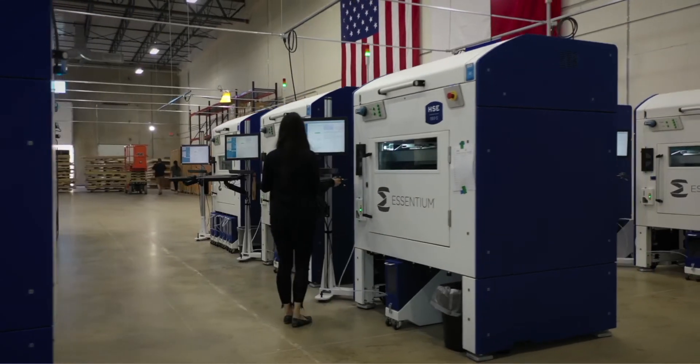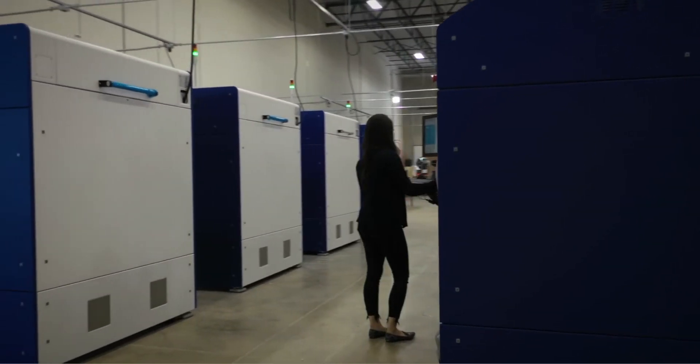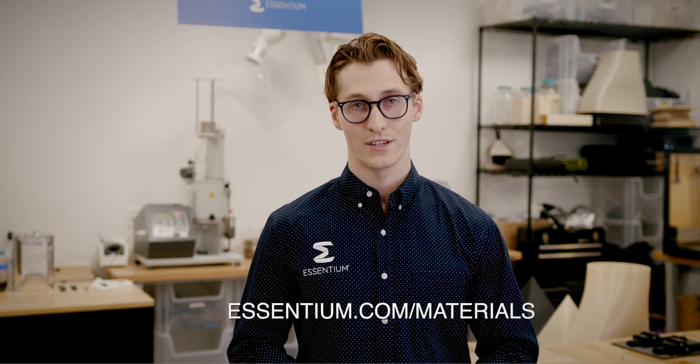For those looking for a chemical-resistant material with a low moisture absorption rate and mid-grade mechanical performance at an affordable price point, PPCF is an excellent choice for low-temperature tooling applications, jigs, and fixtures. If you'd like to learn more about PPCF, head on over to our website at Essentium.com/materials.